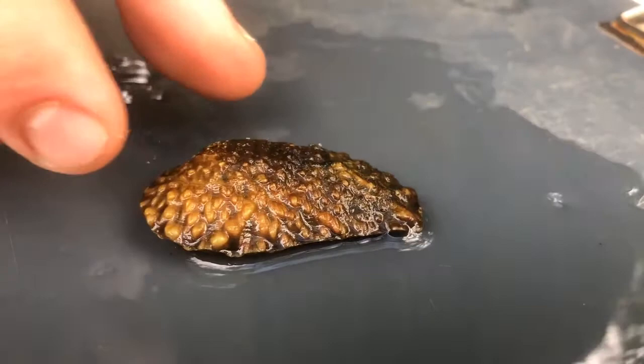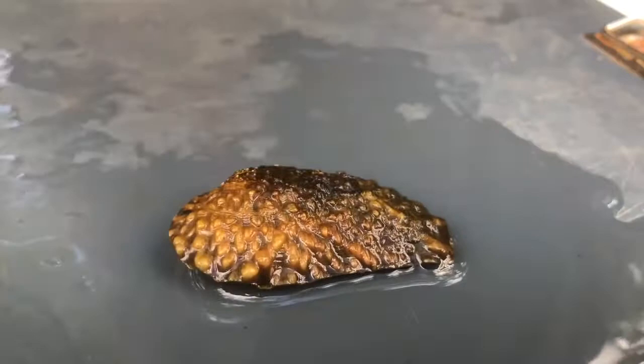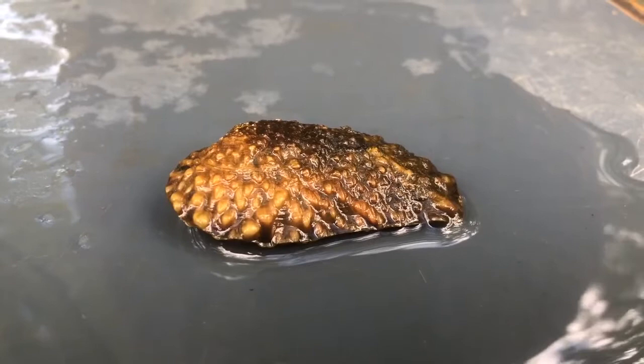This mussel is unique because it uses a flathead catfish as its host. So if you're in a place like French Creek and you're wondering why there are no pistol grips, it's because there are no flathead catfish there. This is one of the things that makes this critter pretty interesting and unique to the Shenango River.